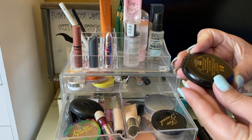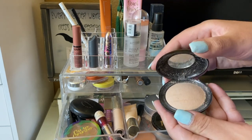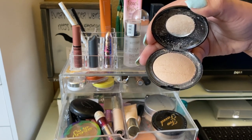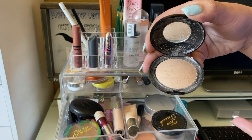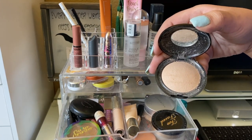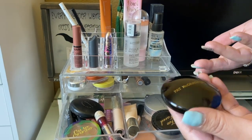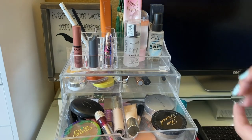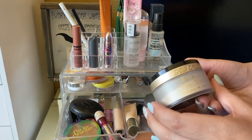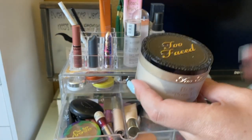The Pat McGrath powder — the Skin Fetish Sublime Perfection Blurring Under Eye Powder in Medium — is all right. I do notice it has a lot of kickback, and I'm not sure if it's my brush or just the product. I didn't really notice a big difference the first week, kept it in a second week, but it's still just okay. A few people raved about it, but I didn't see the hype. I love the Too Faced Born This Way powder though — it makes your skin look blurred and super smooth, one of my favorites.